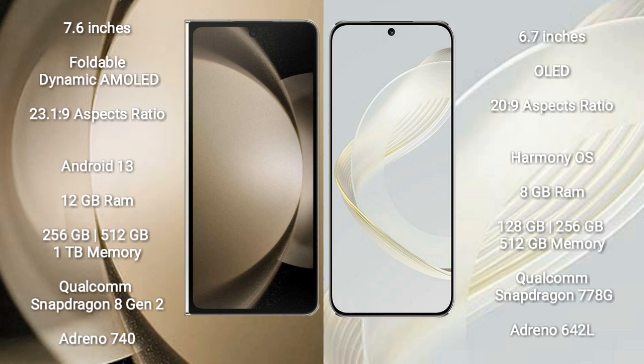Samsung Galaxy Z Fold 5 comes with 12GB RAM and 256GB, 512GB, 1TB internal storage options. It features a Qualcomm Snapdragon 8 Gen 2 processor and GPU Adreno 740.